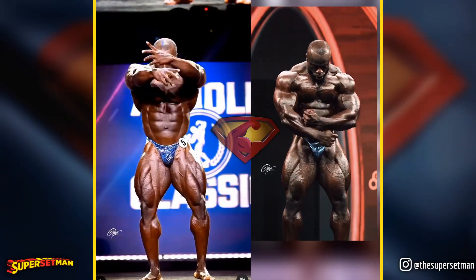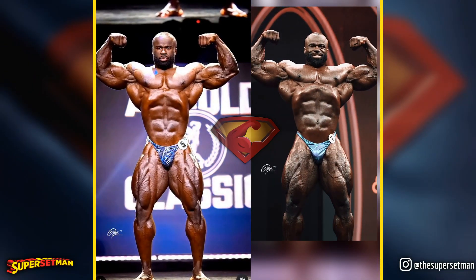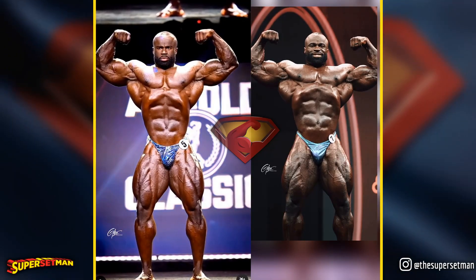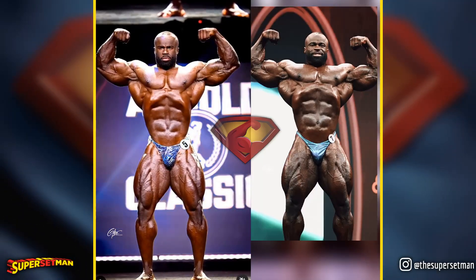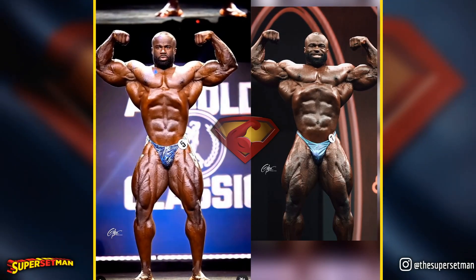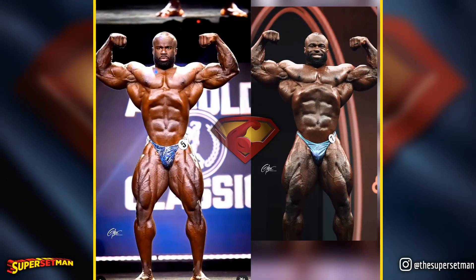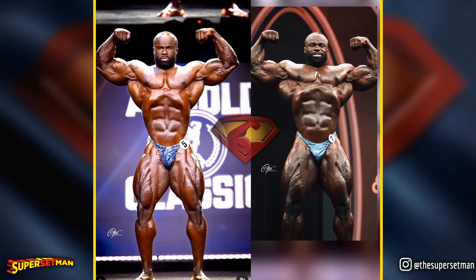In the front upper biceps pose, you might notice variations in angles and lighting, so it's essential to approach the comparison with a grain of salt. At first glance, Samson has undoubtedly gained size, but has he made improvements? Personally, I prefer his legs at the Arnold, and it seems his midsection may have become larger. However, his arms are more defined now, making this an overall impressive pose for Samson.